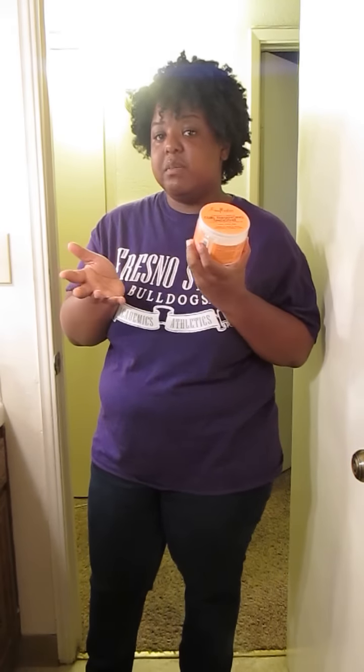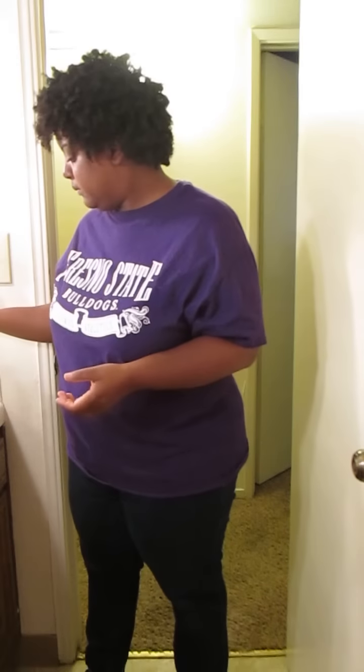You can also find it at Walgreens, Target, and probably Walmart now. It's about ten to fifteen dollars depending on where you buy it. My next product is castor oil.